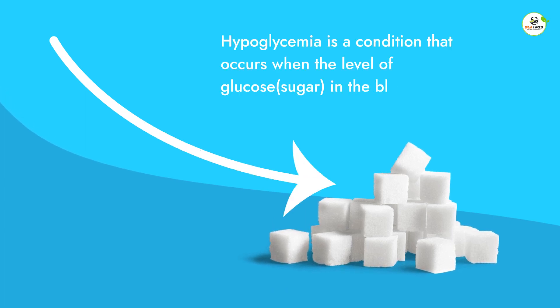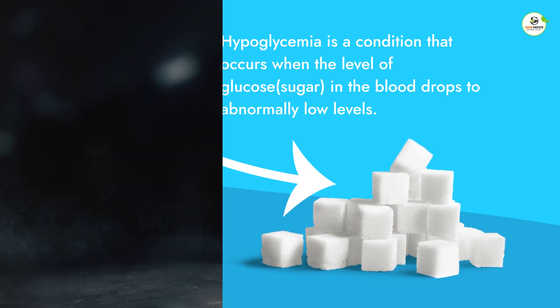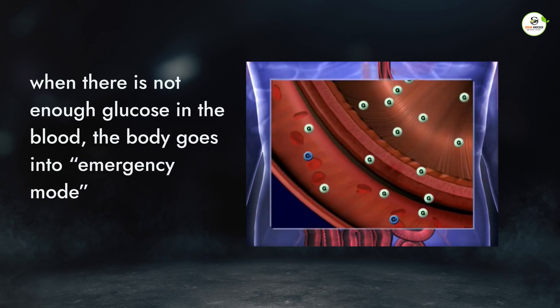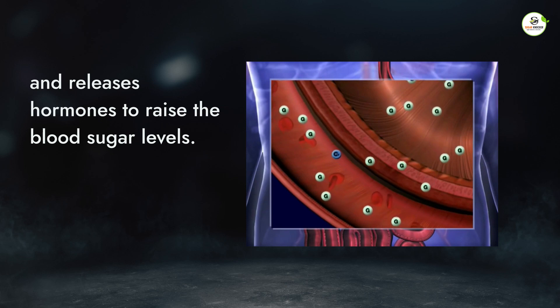Hypoglycemia is a condition that occurs when the level of glucose in the blood drops to abnormally low levels. Glucose is the main source of energy for the body. When there is not enough glucose in the blood, the body goes into emergency mode and releases hormones to raise the blood sugar levels.